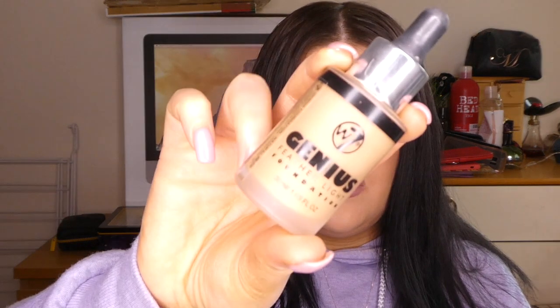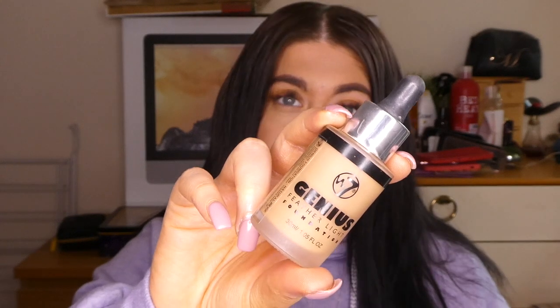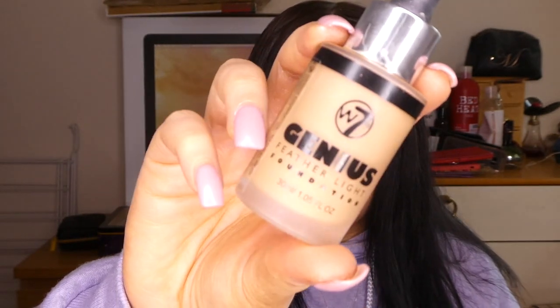The first product is this foundation — the W7 Genius Foundation. It joined my collection a few weeks ago. When I started applying it to my face it didn't give me good coverage at all, but when you let it sit and dry on your face the coverage is good. At first this was a no for me, but when I blended it in and looked at it a few hours later it looked amazing — it looked flawless.